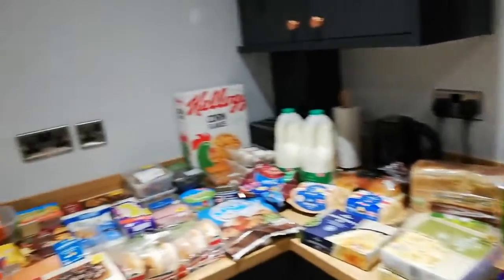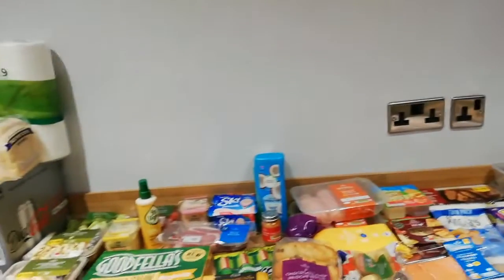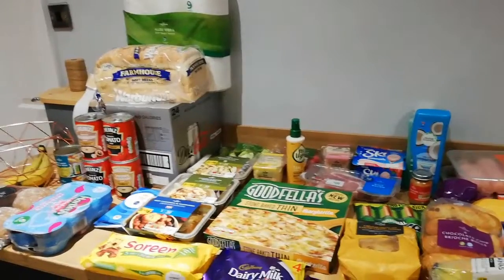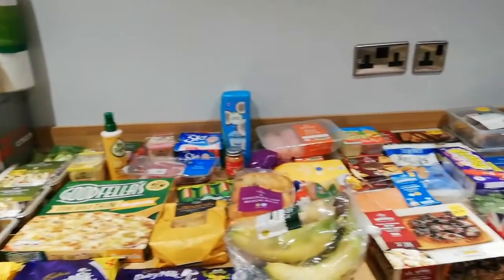So yeah, here's my shop today. I hope you've enjoyed the video - if you have please give it a thumbs up and drop a comment below, and if you've not already subscribed it would be lovely if you could. Thank you for watching. Bye!